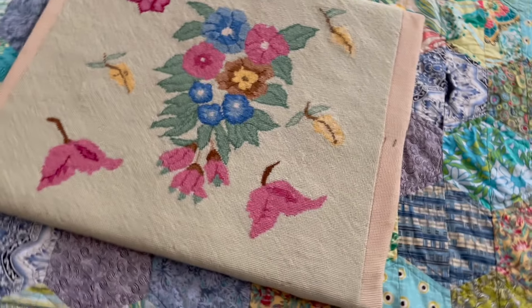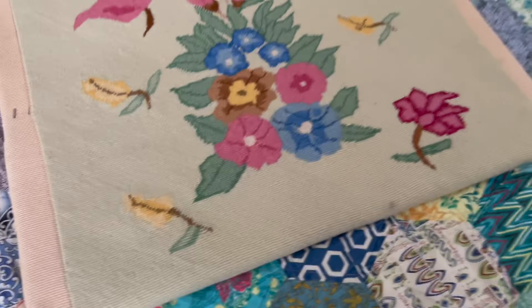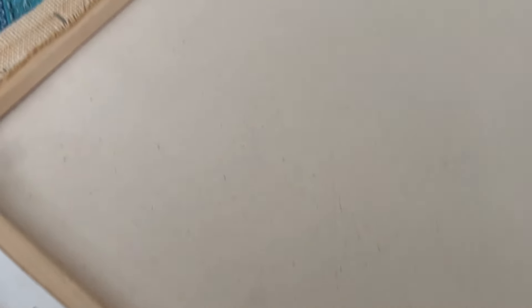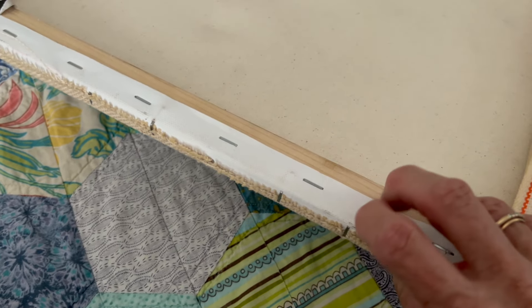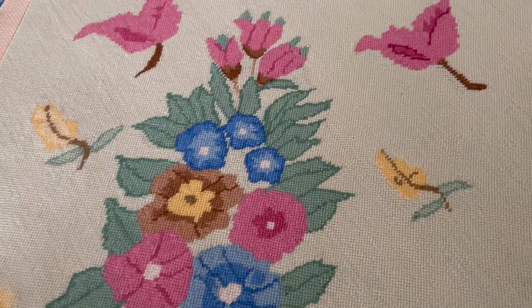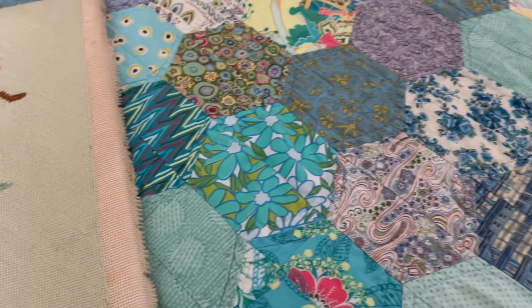I love needlepoint — I think it's beautiful and of course so time consuming. Here is a finished needlepoint on a frame — no wooden frame around it, just stretcher bars, ready to be hung up. I'm thinking I'm going to take it off this frame and turn it into a pillow. I would prefer having it as a pillow, and I'm going to see if that works. I purchased this today just because I appreciate all the work that went into it.